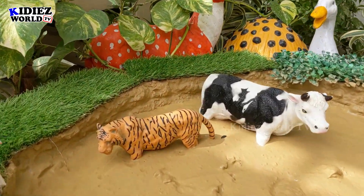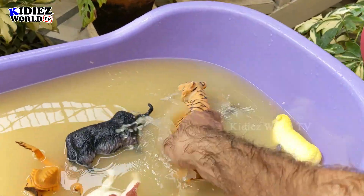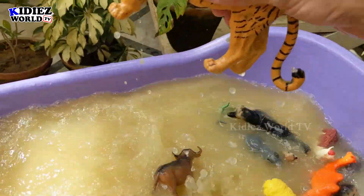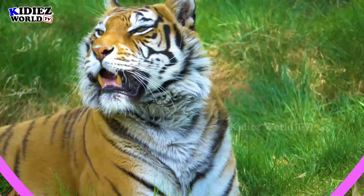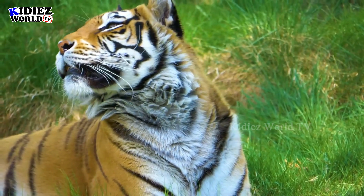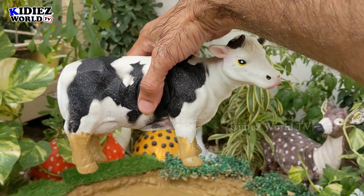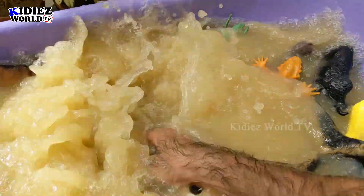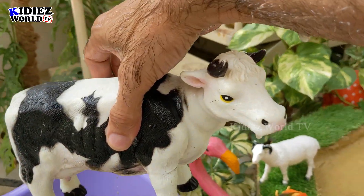The next one is tiger. Tiger is a big wild cat — let's wash him. Here we go, tiger! Who's the next one — who's the last one? I guess that's our pretty cow. She also came here. Let's wash her. Here we go, cow — wow!